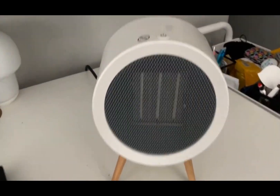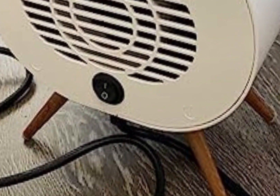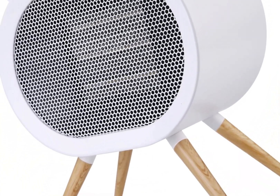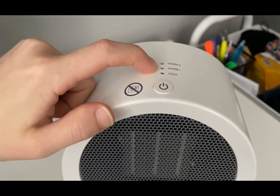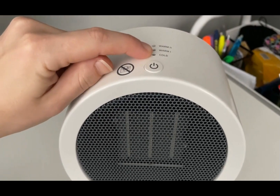The F-Easy Space Heater is also equipped with safety features such as overheating protection and tip-over shut-off, ensuring peace of mind while it keeps you cozy. With adjustable temperature settings and a programmable timer, you can customize your heating experience to suit your preferences and schedule. Its user-friendly interface and compact size make it a versatile heating solution for any situation.